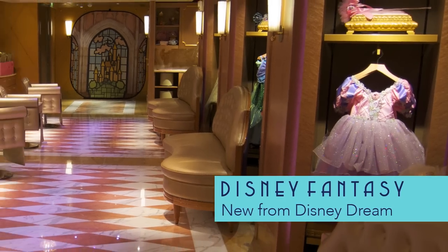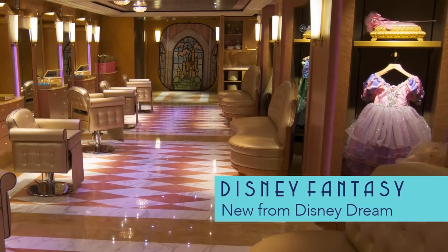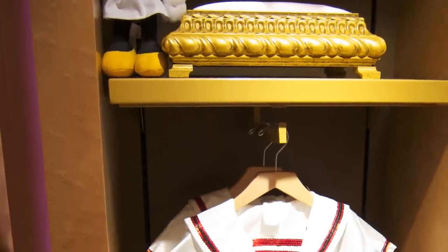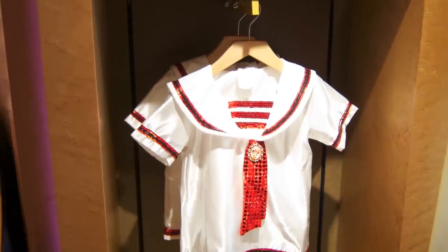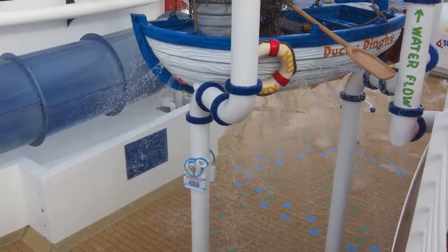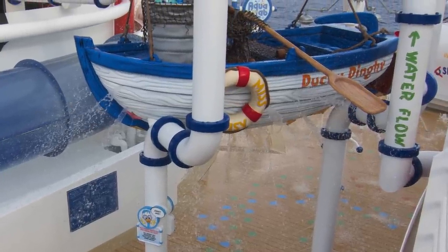Some new features on the Fantasy that aren't found on her sister, the Disney Dream, include Bibbidi Bobbidi Boutique, the retail makeover experience shared with the Disney theme parks. At Animator's Palette, watch as your placemat character drawing magically comes to life on screen, and get soaked at AquaLab, the new water play area.